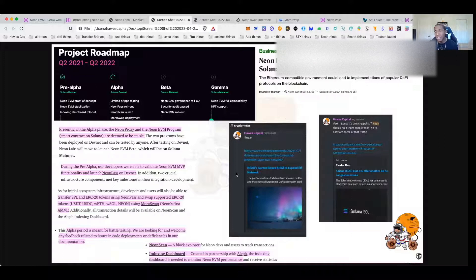The best comparison remains Neon to Aurora. We were able to get in early on Aurora when it launched and it did great on the way up. As for funding, they raised about $40 million. Jump Capital — the guys who helped refund the Wormhole exploit and back a lot of Solana projects — Three Arrows Capital, and a couple of other big names decided to throw money at this project as well.